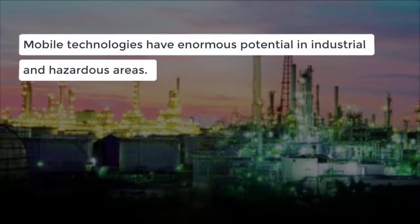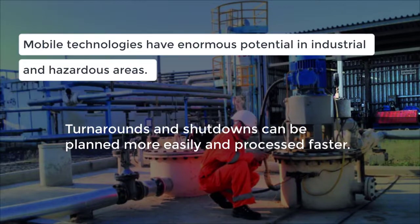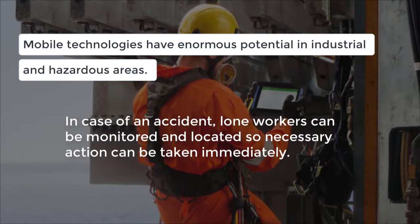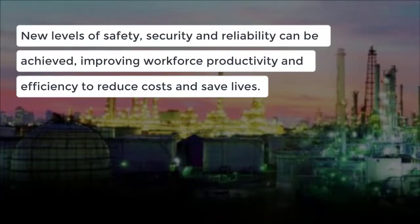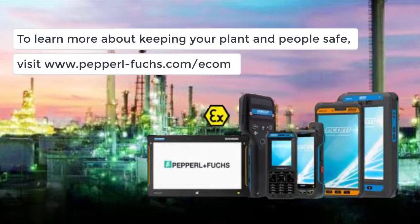Mobile technologies have enormous potential in industrial and hazardous areas. Collected condition data can be used to determine the degree of deterioration and remaining service life of components. Turnarounds and shutdowns can be planned more easily and processed faster. And, in case of an accident, lone workers can be monitored and located so necessary action can be taken immediately. New levels of safety, security, and reliability can be achieved, improving workforce productivity and efficiency to reduce costs and save lives. To learn more about keeping your plant and people safe, visit www.pepperl-fuchs.com/ecom.